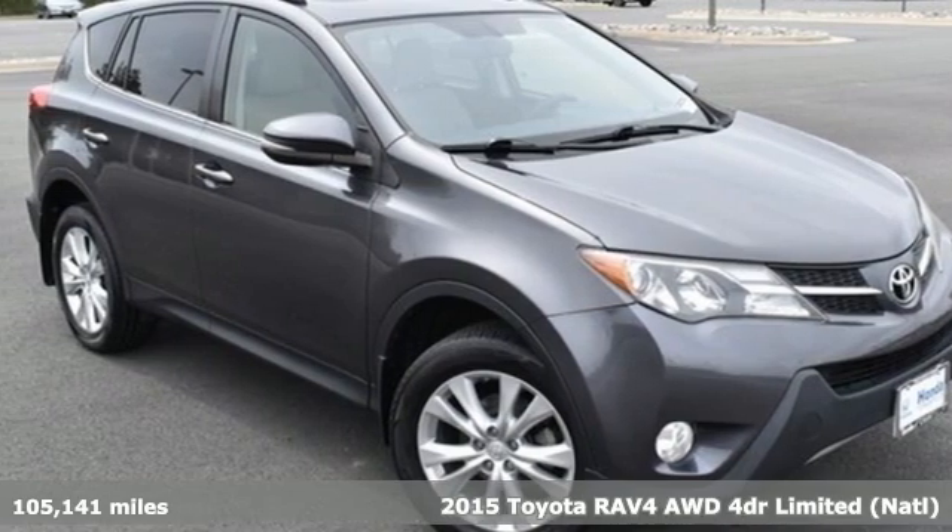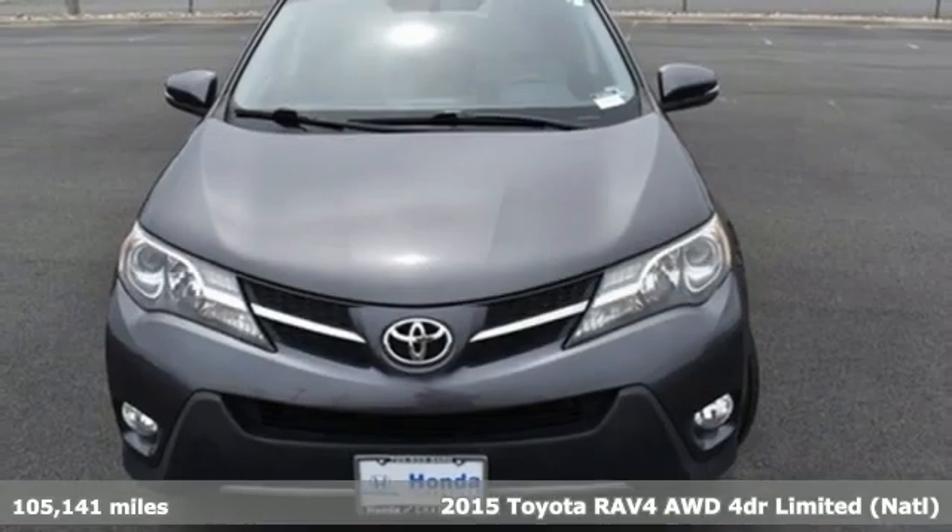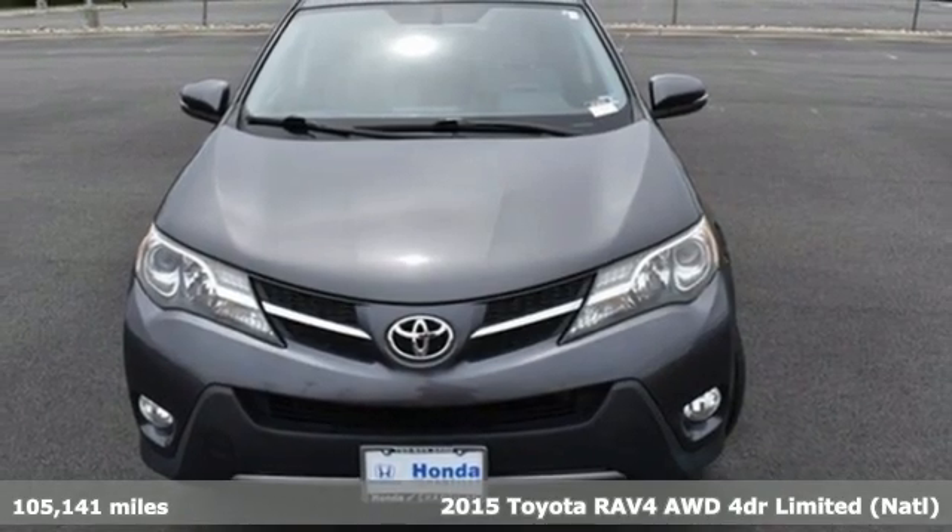Here's a 2015 Toyota RAV4. When you're looking for comfort, convenience, and quality, you think Toyota.